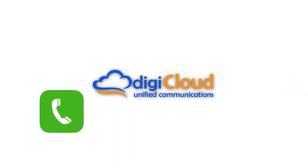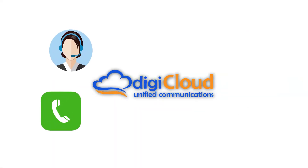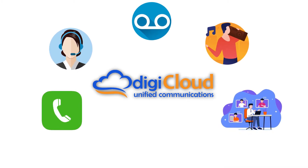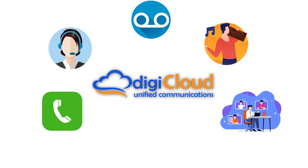Standard features include unlimited calling, auto attendance, voicemail to email, music on hold, conferencing, a management portal, and much more — all included at no additional cost.